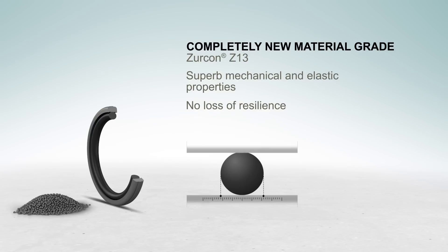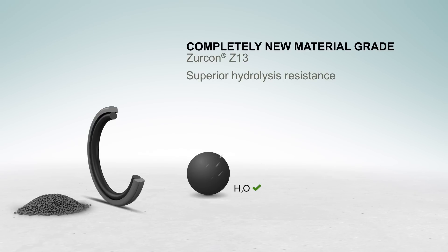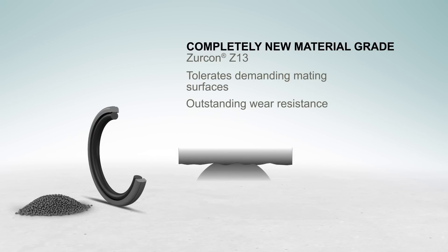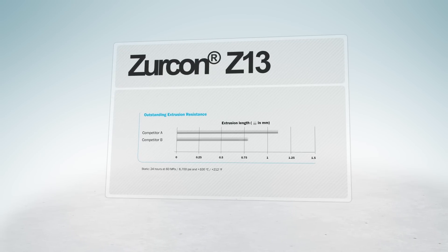Zircon Z13 has no loss of resilience, provides superior hydrolysis resistance, and tolerates demanding mating surfaces due to its outstanding wear resistance. Extrusion is relatively low compared to other seals.